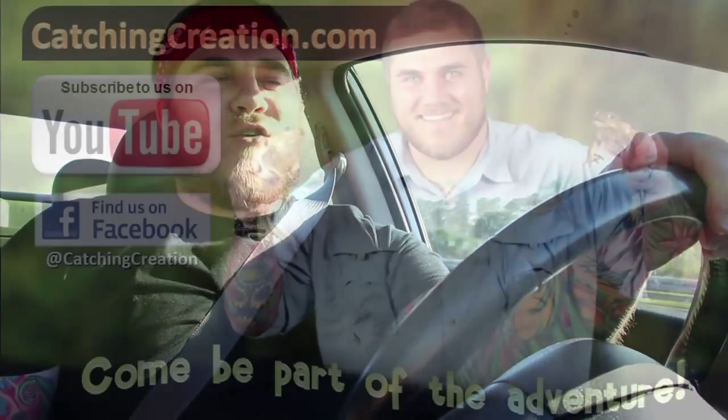Thanks so much for watching this episode of Catching Creation. We're leaving Florida in our rearview mirror and heading back home to North Carolina where it's snowing. This was an amazing adventure — we had a lot of fun, got to spread the gospel, do what we love, bring animals to teach kids, and catch some awesome animals all over South Florida. God is really good. Until next time, live your life as an adventure and keep your faith strong. This is Stan Lake signing off.